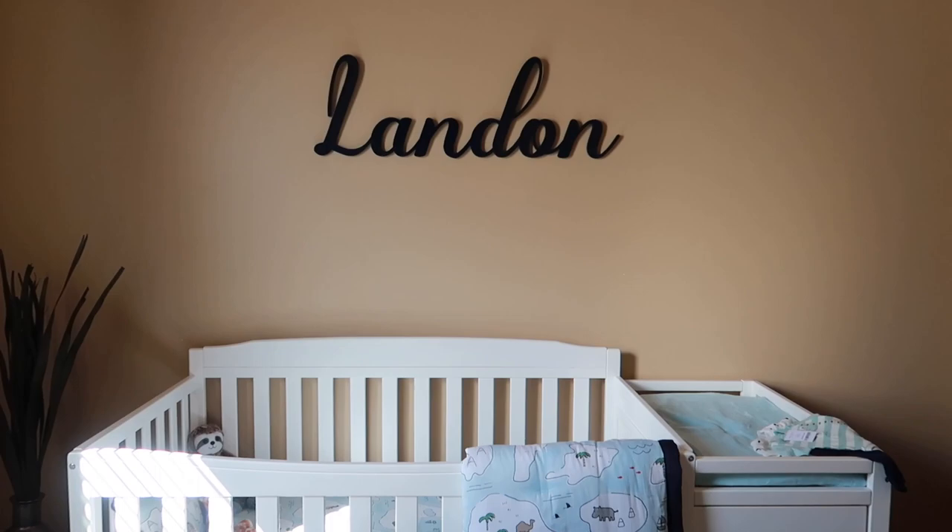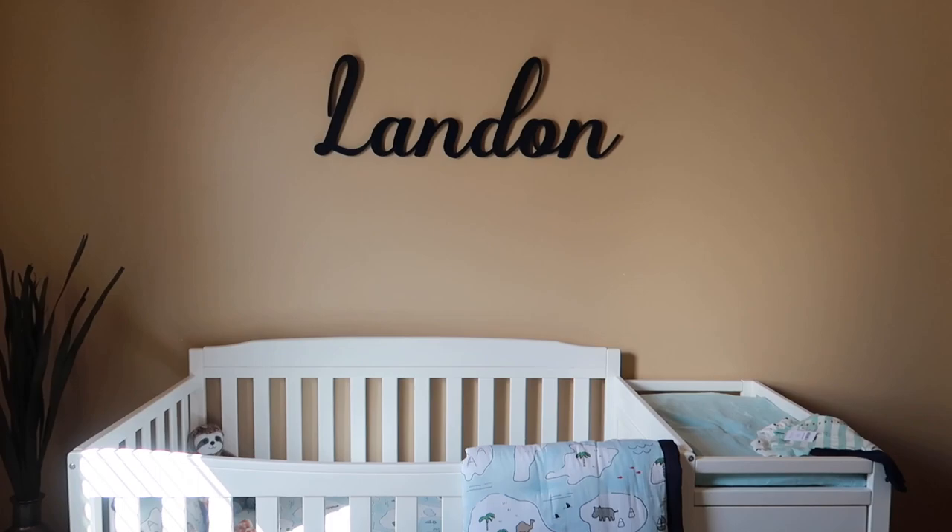Up there we have Landon's name, which I absolutely love — it looks so pretty. My mother-in-law and father-in-law got us that made, and it's so beautiful.